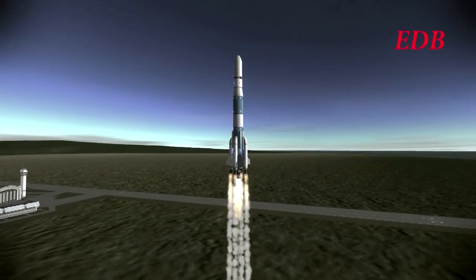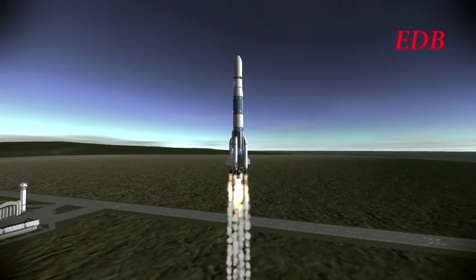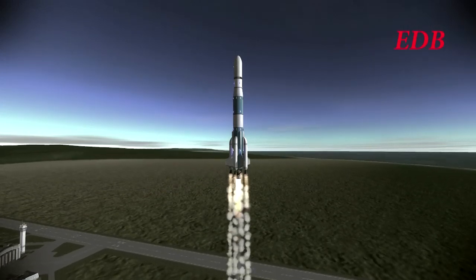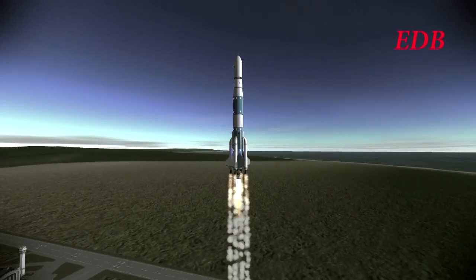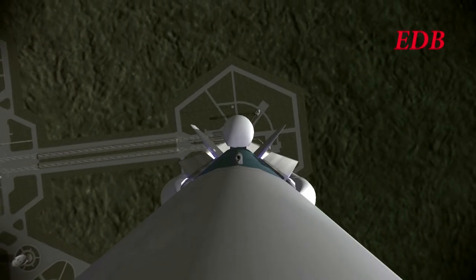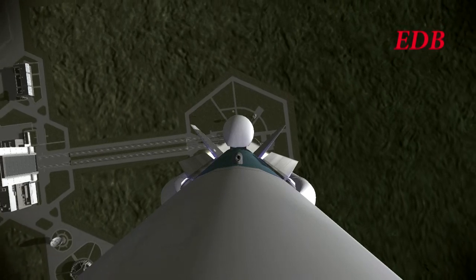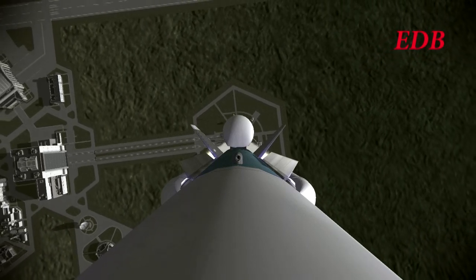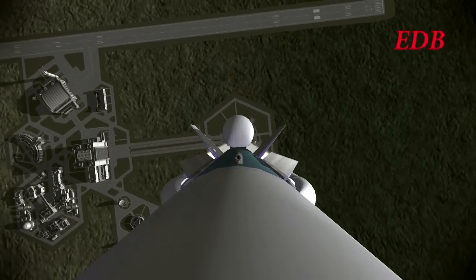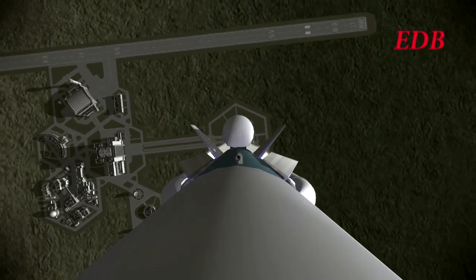The Tethys-1 is on its way to a 12-hour orbit — the semi-synchronous orbit for the Tethys-1 satellite. 30 seconds after liftoff, the rocket is 1,800 meters in altitude, 133 meters per second.